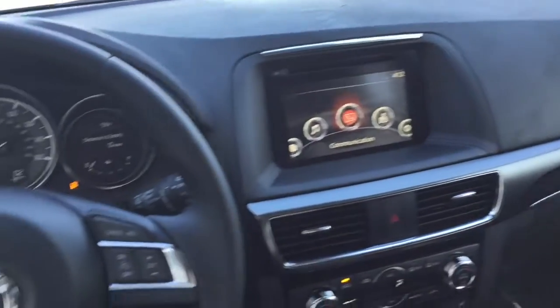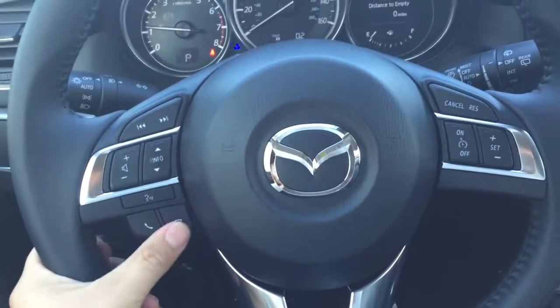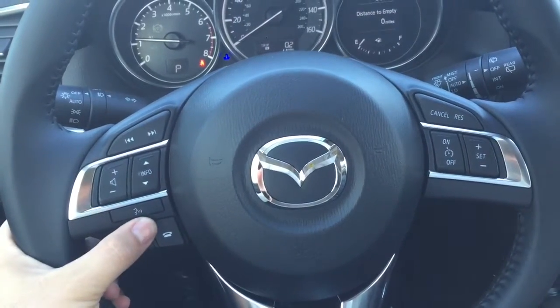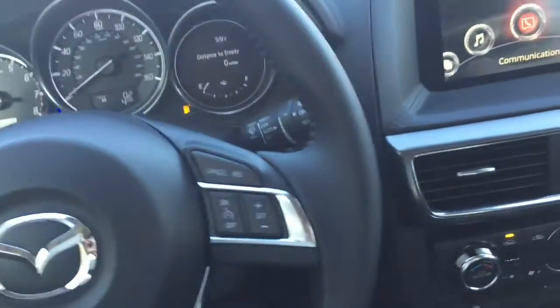Alright, here's a look on the inside of your vehicle. Here's your steering wheel with everything at your fingertips. You can answer and make phone calls, use your voice command, change the volume and the station, and also set your cruise control.